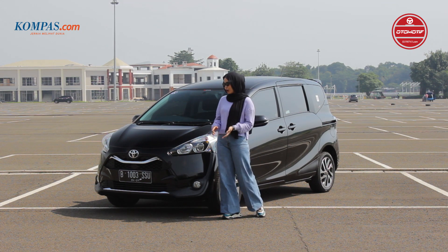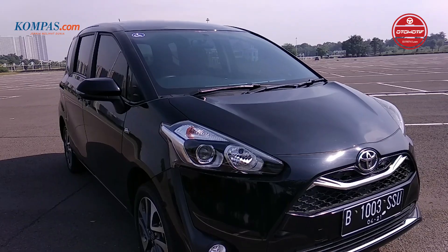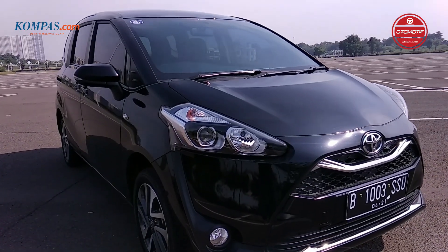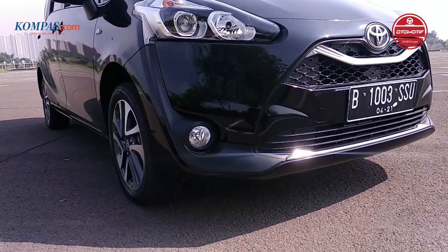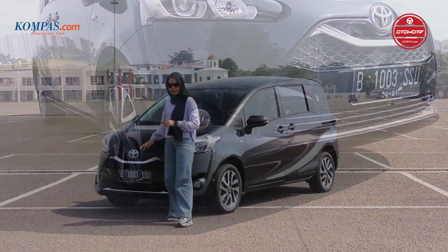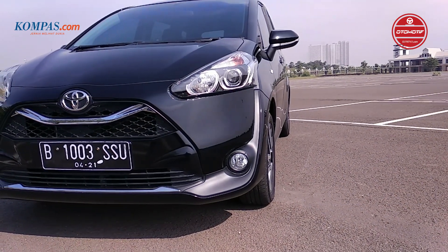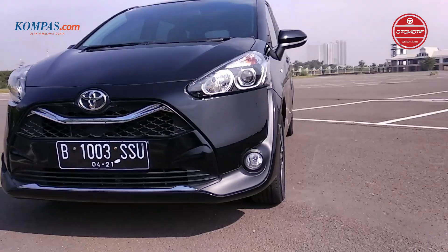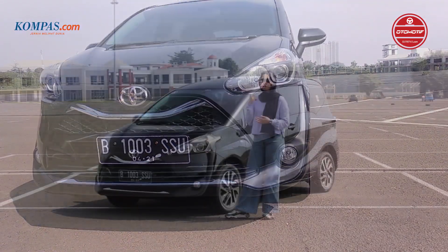Seperti yang sudah saya kasih tau, kalau mobil ini sebenarnya nggak ada perbedaan dengan yang tipe V. Lampunya masih menggunakan proyektor headlamp. Di bagian depannya juga grillnya masih sama, bahkan sama total dengan yang tipe V. Di sini juga ada aksen chrome sedikit yang membentuk huruf V, dan juga ada fog lamp-nya. Sekarang kita lanjut ke bagian sampingnya.